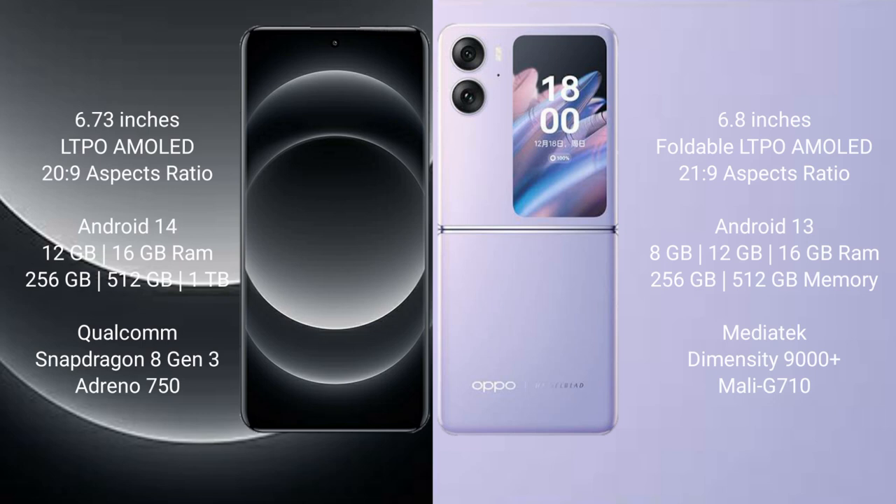Xiaomi 14 Ultra comes with a 6.73-inch LTPO AMOLED display and Snapdragon 8 Gen 3. Oppo Find N2 Flip comes with a 6.8-inch foldable LTPO AMOLED display and Snapdragon 8+ Gen 1.